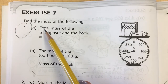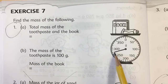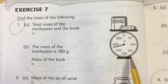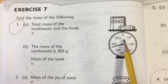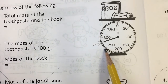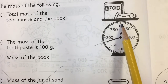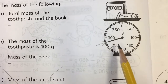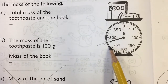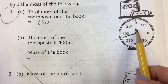Let's start with this one. When you're reading these scales, just be careful that you read them correctly. This says find the mass of the following. First, you have to find the total mass of the toothpaste and the book. There's your book, there's your toothpaste. Here's the scale that tells you how much mass those two have together. Remember when you're reading a scale, you start at zero and go around clockwise. We have to know how many each of those tick marks stands for. If we're counting by tens: 10, 20, 30, 40, 50 — yes, we're counting by tens. So we come over here — we're at 250 and count up by tens: 250, 260, 270, 280. These two together weigh 280 grams.